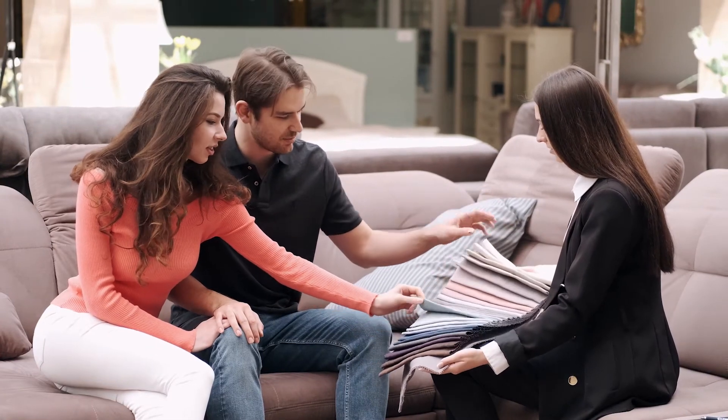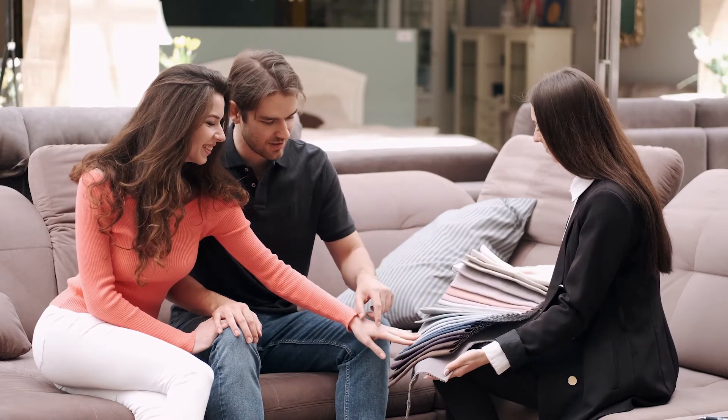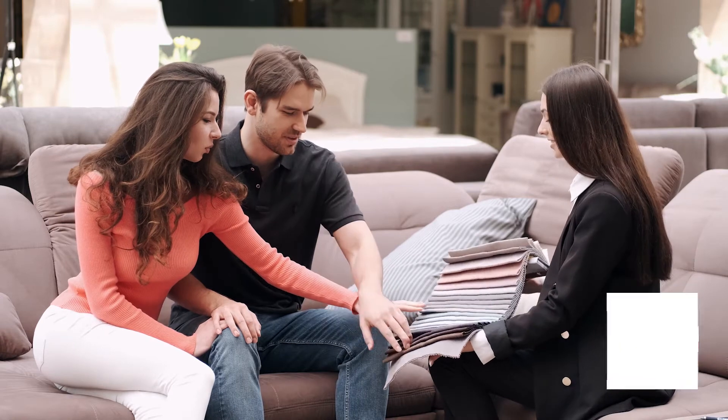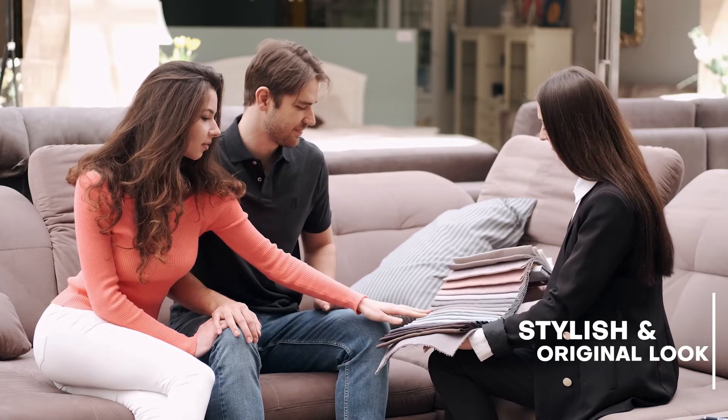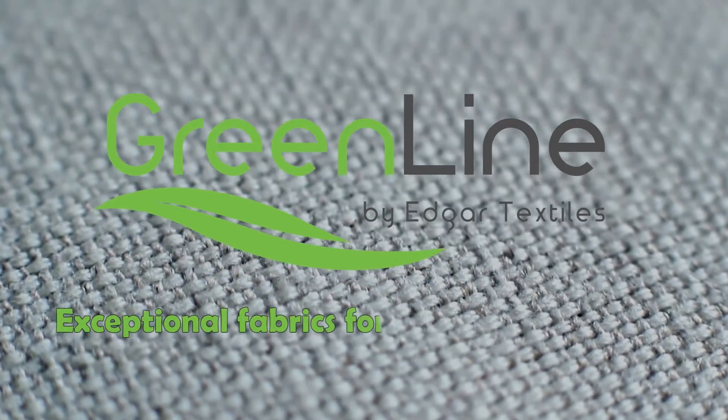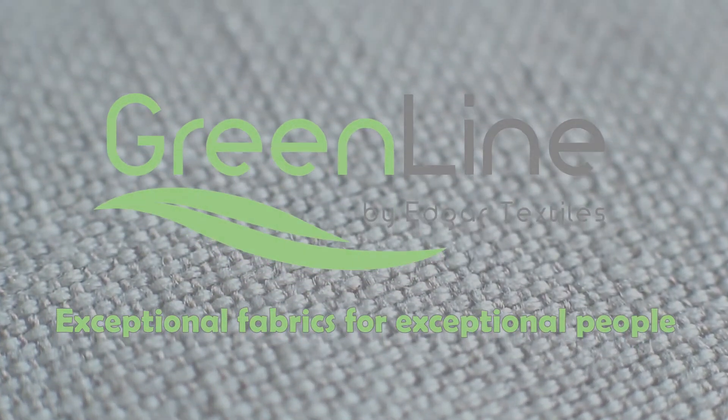We also took care of the unique design. The characteristic colors of the fabric in the Greenline collection will make your interior stylish and give it an original look. We at Edgar Textiles are passionate and dedicated to providing exceptional fabrics for exceptional people.